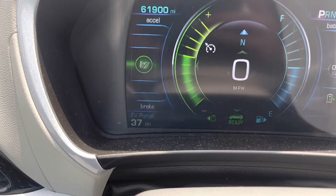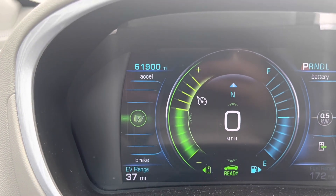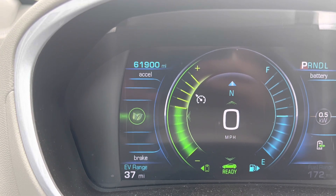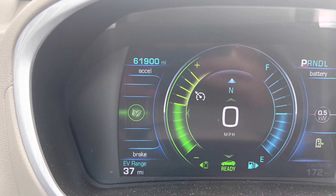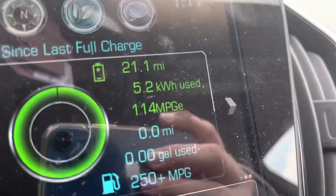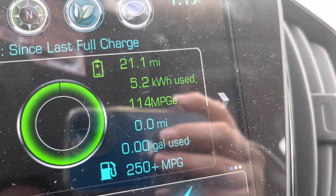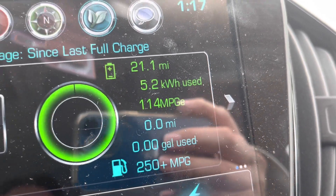The EV range is 37 miles and I have 61,900 miles on the vehicle right now. How many miles have I driven today with a full charge? Come over here — I've driven 21.1 miles using 5.2 kilowatts.